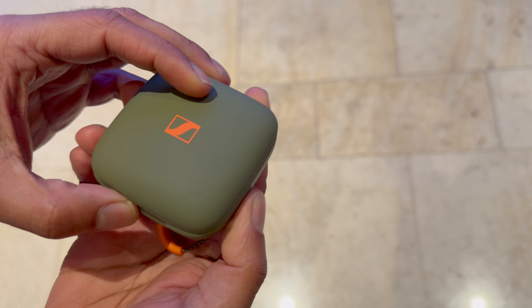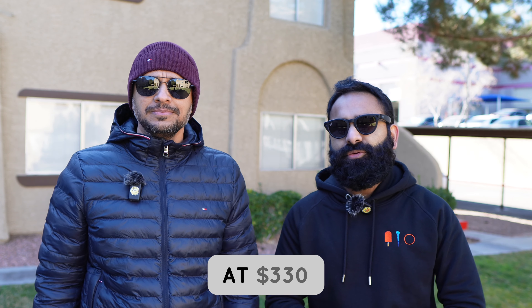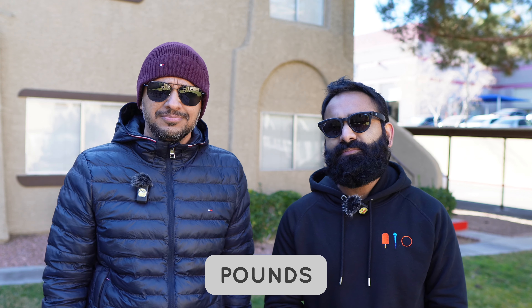The overall design footprint of the case and buds is a lot smaller than the original Sennheiser Sport, which is really nice. They come in three colors: the 'Burned Olive' — a nice dark green — Polar Black, and Metallic Graphite. All of them look pretty good. It's releasing on April 9th and retailing at 330 euros or 260 British pounds.